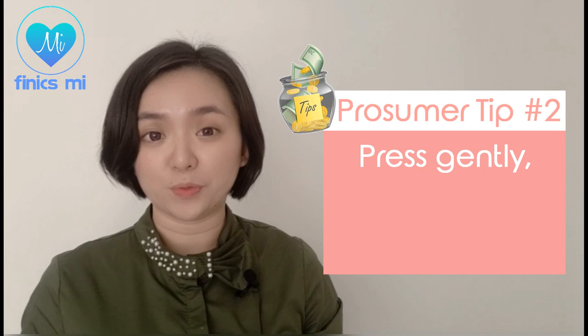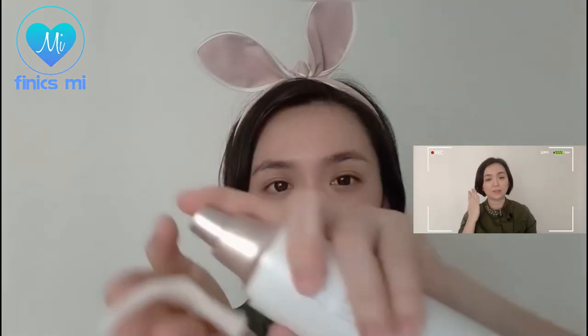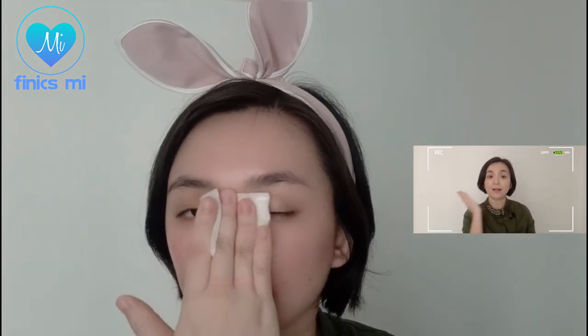The logic is, there are a lot of bacteria residing on our hands and we don't want to transfer them to our already fragile face. Prosumer tip number two: press gently and avoid gliding the cotton pad. This is very important — we must not sweep or glide the cotton pad because this action will aggravate our skin. What we do is put the skincare products onto a cotton pad and, with gentle pressure, apply them onto our face slowly.